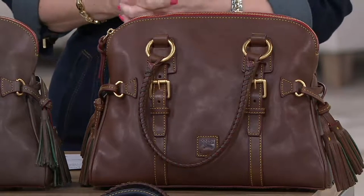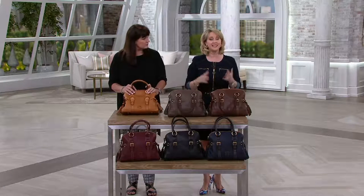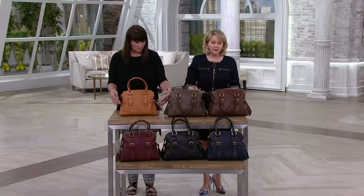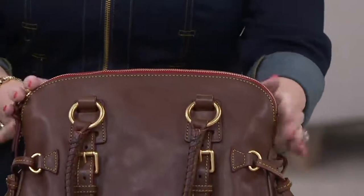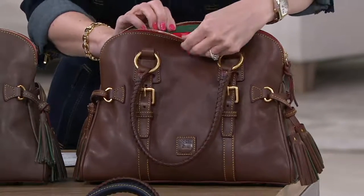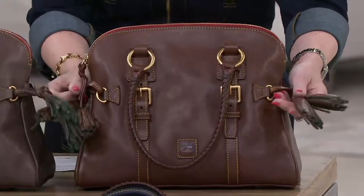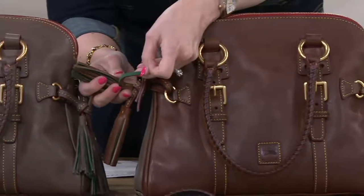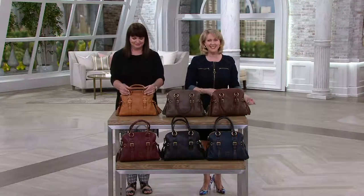With QVC easy pay, whether you have a Visa, Mastercard, American Express, Discover, or Q Card, you can place your order, get it home, and you have 30 days to decide if you want to keep it and make the rest of the payments or send it back for a full refund. If you've never had Florentine leather, give it a try. When you get it home, feel the leather, see the quality — even look inside and see how the zippers glide, see the beautiful green suede on the interior and on the tassels on the side. Every detail is finished beautifully and incredibly well.